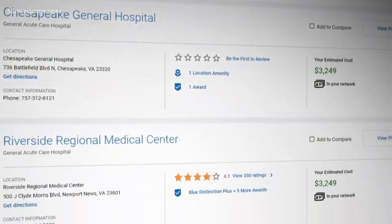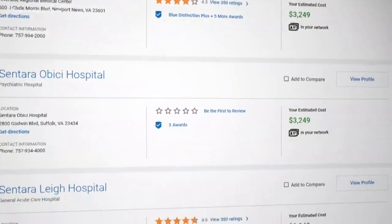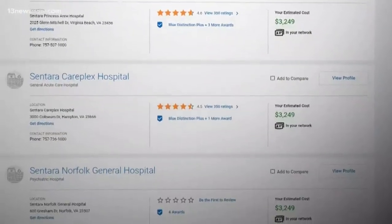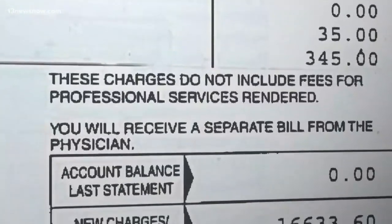And until something better comes along, this is what we're stuck with. Godding's takeaway is this: find the cost calculator on your health insurance plan's website to estimate your bill and find the maximum that you would pay. And if you're uninsured, investigate the hospital's assistance plans before you might need them.